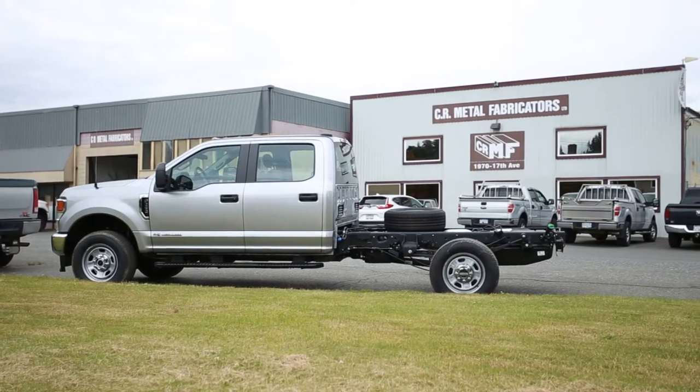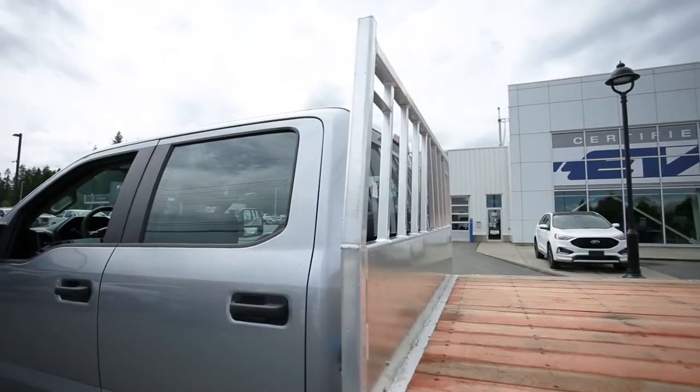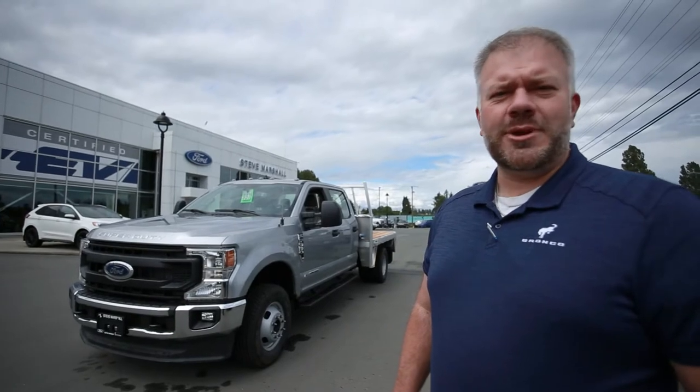Camber River Metal Fab is located just down the road from us, two blocks away. They've done tons of work for us over the past. They do box liners for trucks, headache racks, the whole nine yards. They can do whatever project that you might be looking to do down the road.